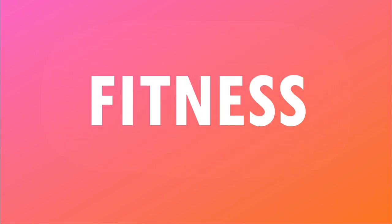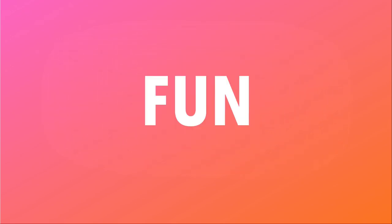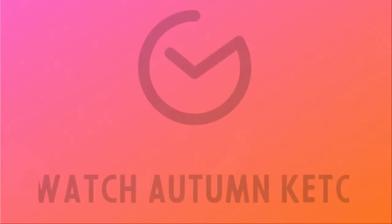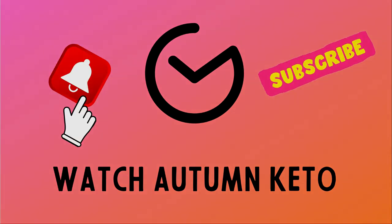Let's check out the November 2021 Keto Crate right after this. Hey guys, welcome to the November 2021 unboxing of the Keto Crate.